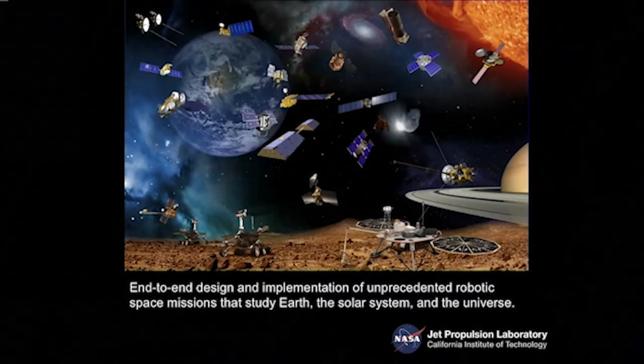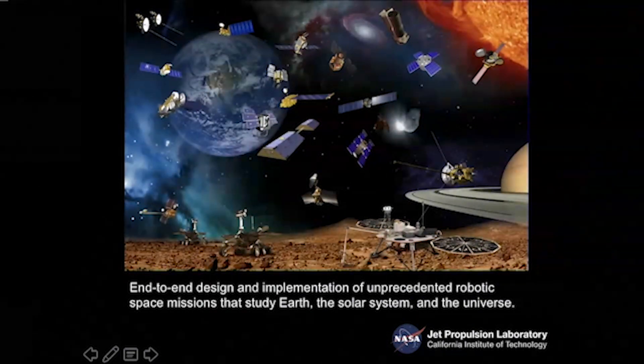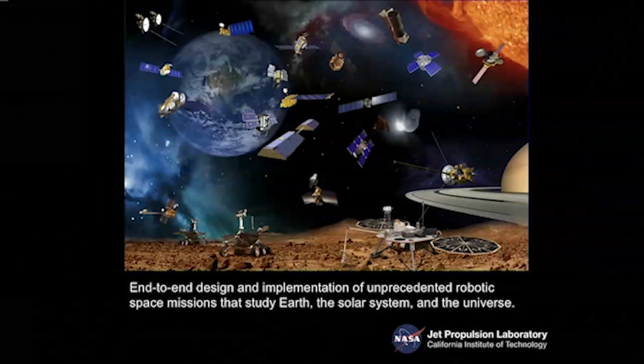In addition to Mars missions, there are lots of other spacecraft represented at JPL. The Voyager spacecraft are the first human-made objects going beyond the solar system. Cassini is a mission in the outer planets in its last few months, doing a deep dive getting closer to Saturn's atmosphere with ever-increasing resolution. JPL also manages many Earth-observing satellites used to learn about the Earth's climate system, as well as missions like Kepler that look beyond our solar system at exoplanets.